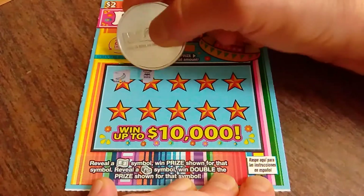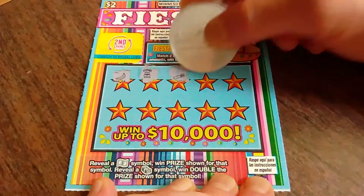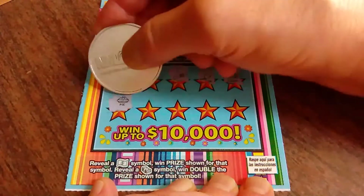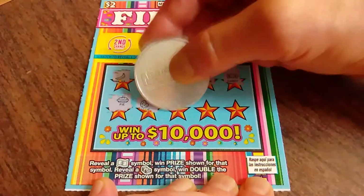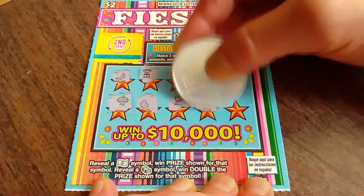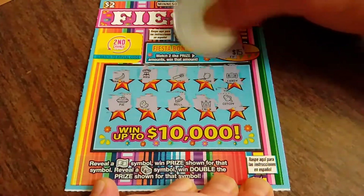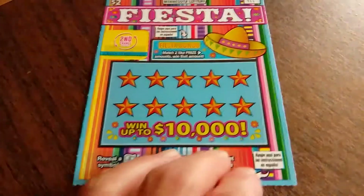Looking for those particular symbols — the float note and the stack of cash. So far, nothing. And in the bonus, we've got... Nope. So that'll go into the second chance drawing. Ticket number 114.